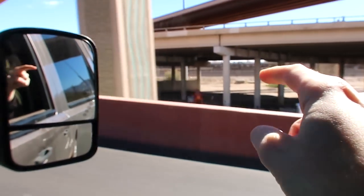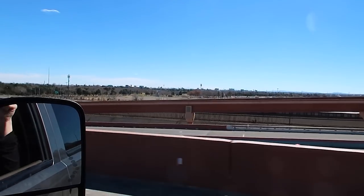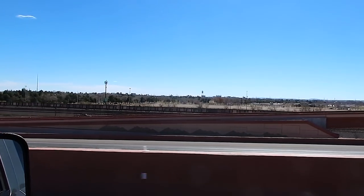Right under this highway right there, that's the wall with Mexico. The car is over there — Mexico — not on this highway, over on the other side of the wall.